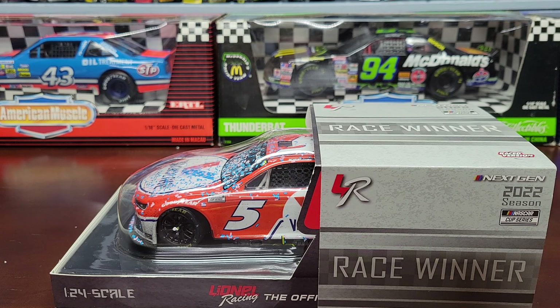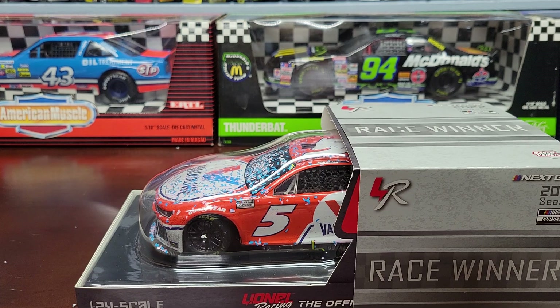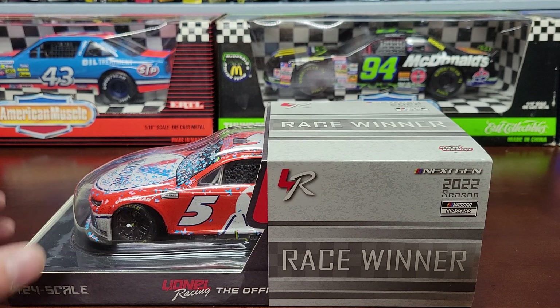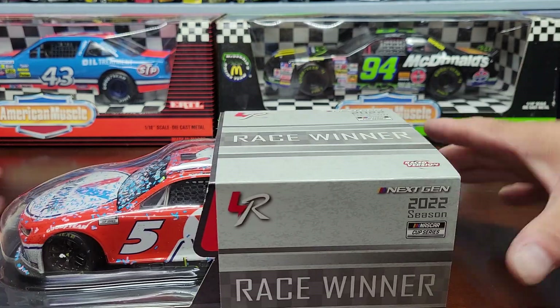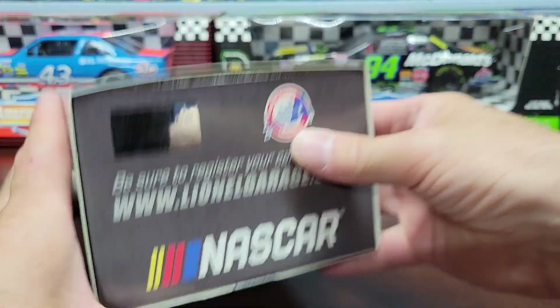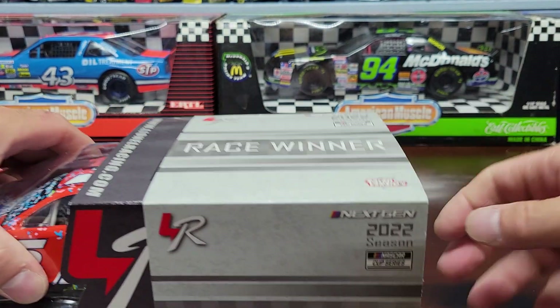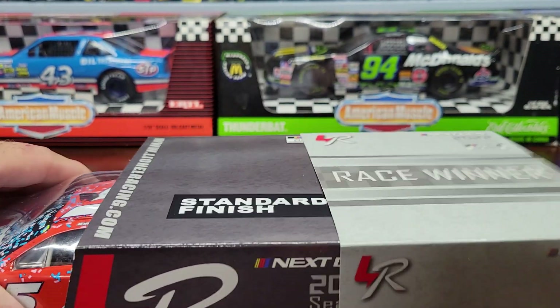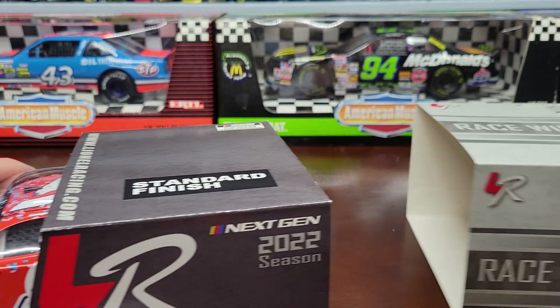Maybe they got the car lost and couldn't figure out where it went. But anyhow, it came. I wasn't sure if I ordered it, but I did and I got it. So we're going to open this up and show you what I got. I hate the way they package these cars nowadays, especially from last year.